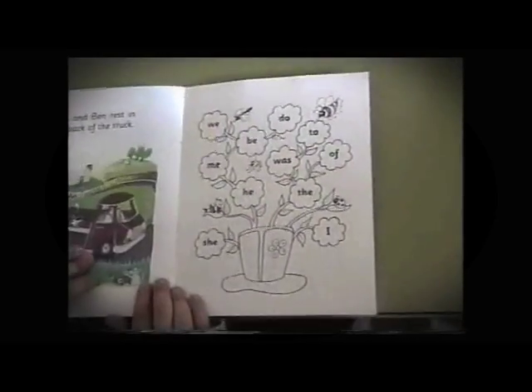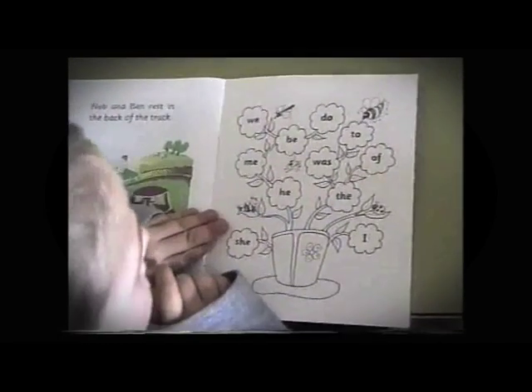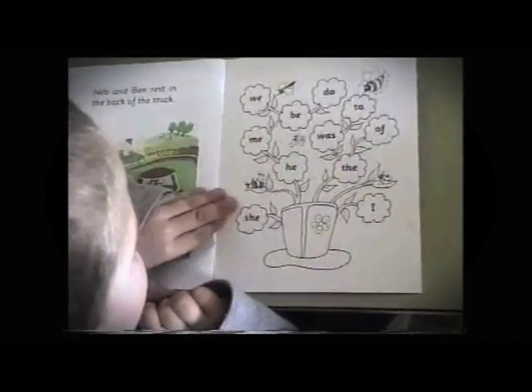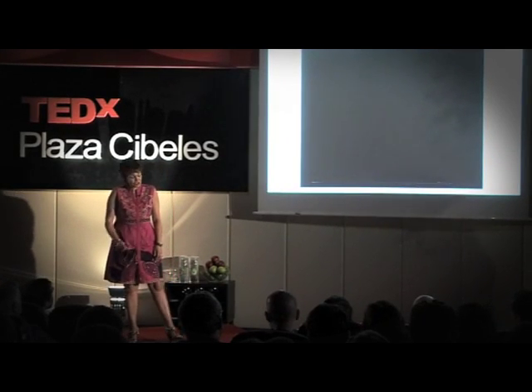Neb and pen rest in the back of the truck. Well done, Eskar. Can you read the tricky words, please? Yes. Impressive, isn't it? This child learned in a different way — through synthetic phonics. Now, what is synthetic phonics? I hope by the end of the talk you understand what synthetic phonics is all about.